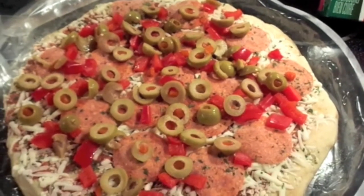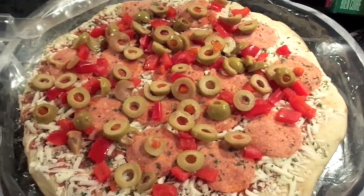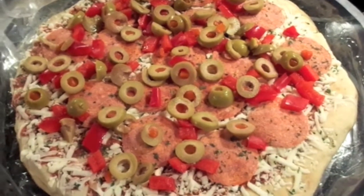The oven's ready so I'm going to put it in the oven and I'll be right back when it's all cooked up. For a frozen pizza, this is pretty yummy pizza.